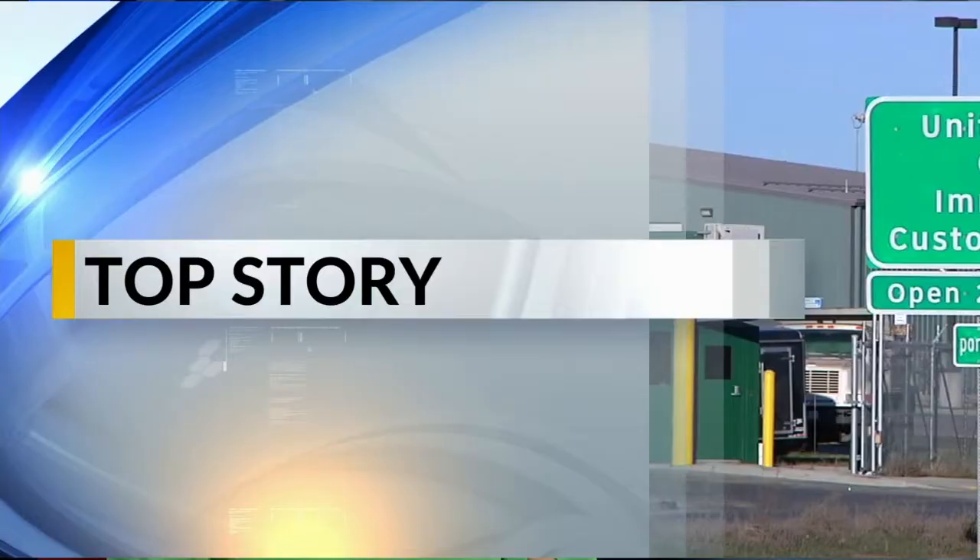Good evening, I'm Chad Nero. And I'm Lauren Culber. Thanks for watching KX News. In our top story, a much-needed border upgrade.